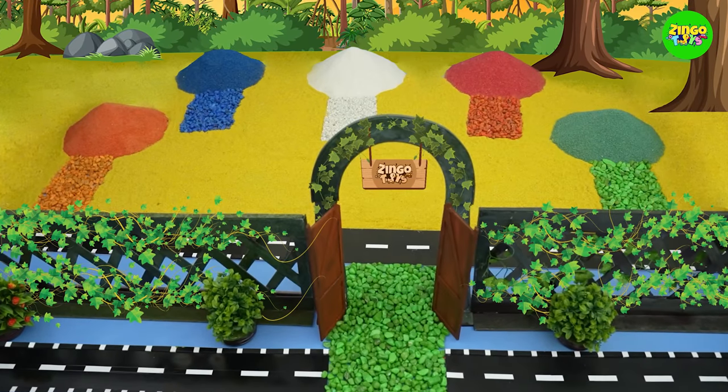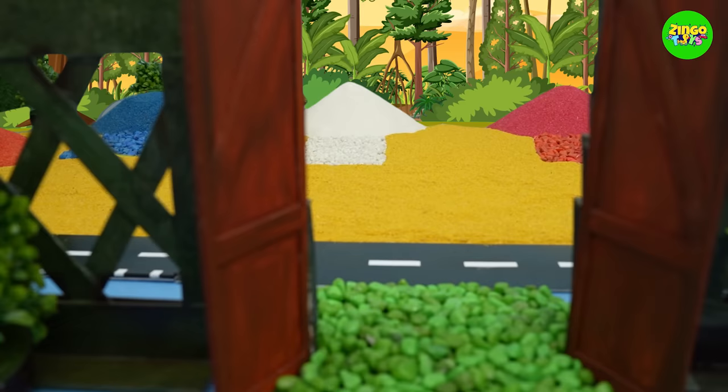Oh my god! Five colorful sand dunes! They look amazing! Do you want to see what's inside the colorful sand? Let's find out!